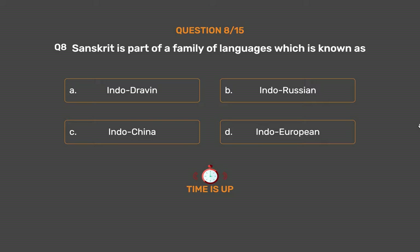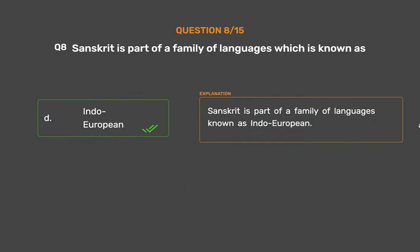The correct answer is Option D: Indo-European. Sanskrit is part of a family of languages known as Indo-European.